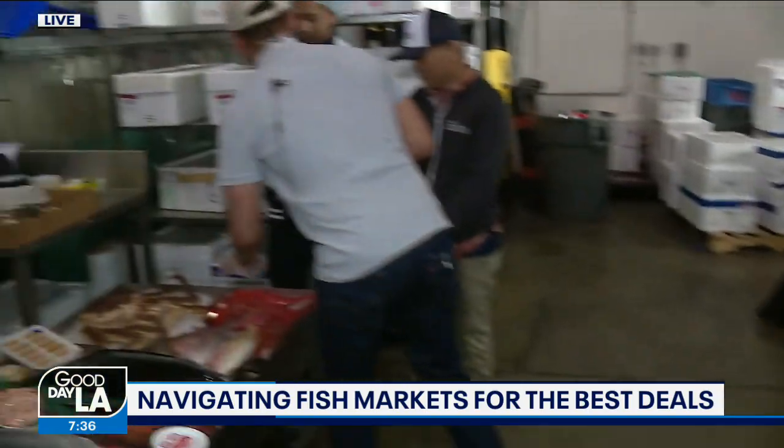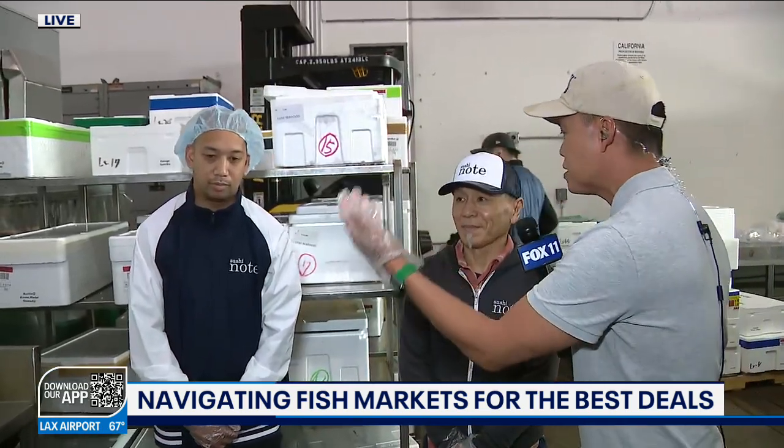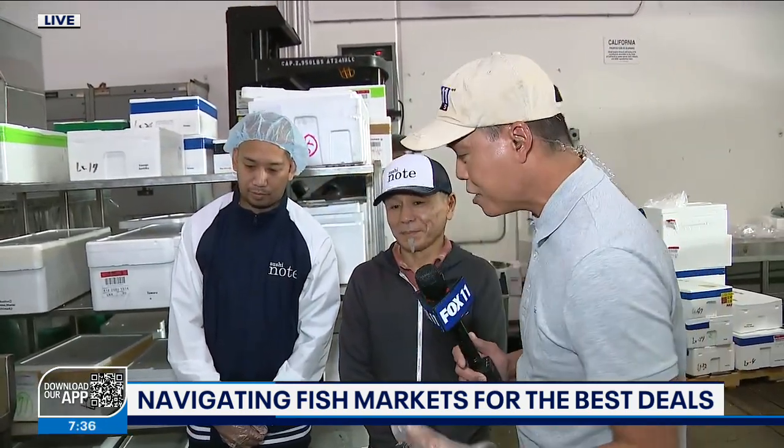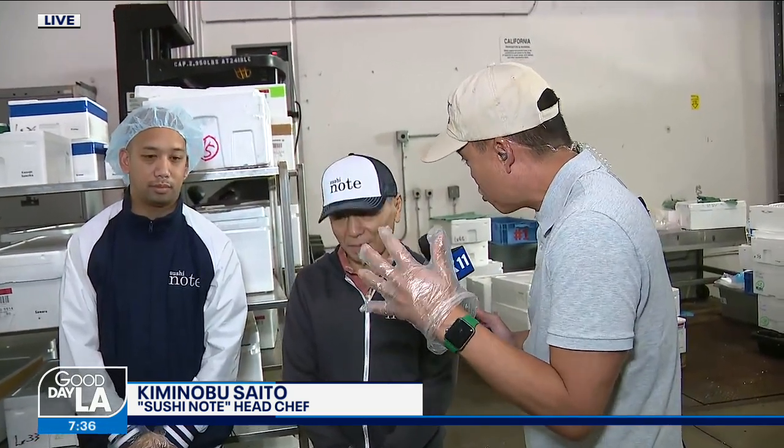We're lucky enough to have sushi master chef Saito and his apprentice, chef Aguilar, to help us navigate through some of this. And chef Saito, you were saying that we're lucky to live in Los Angeles because we have some of the freshest fish across the country.